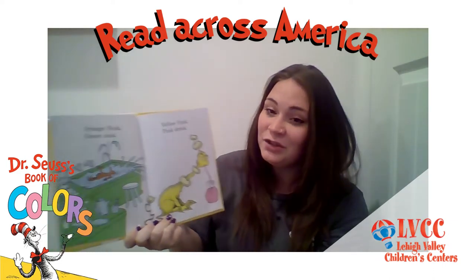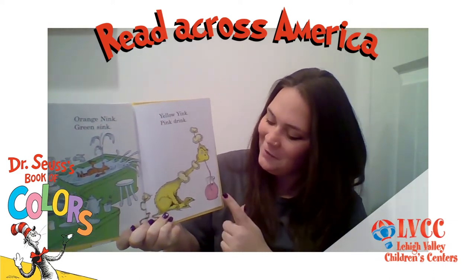Orange nink, green sink, yellow yink, pink drink.